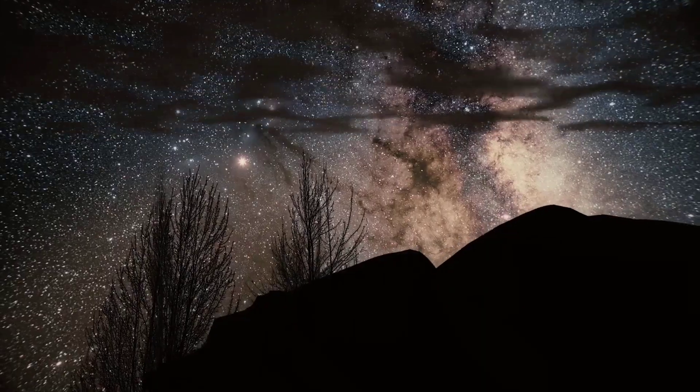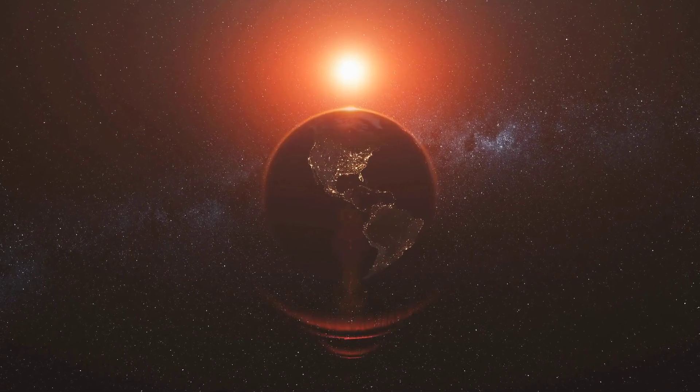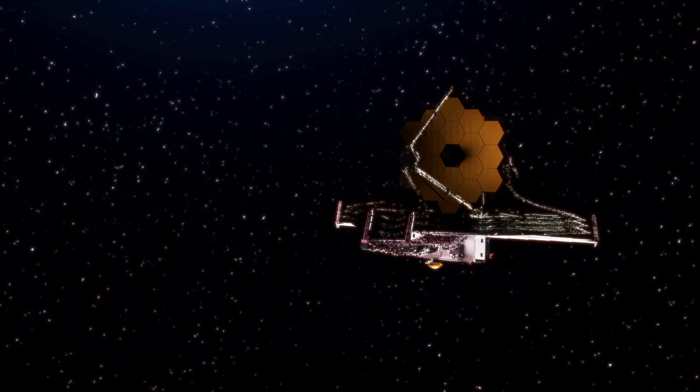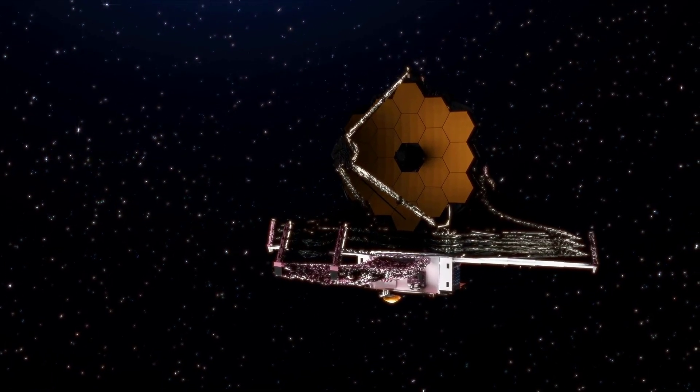For centuries, humanity has gazed at the stars, wondering if life exists beyond our tiny blue planet. Now, with the powerful James Webb Space Telescope, we may be closer than ever to answering that question.